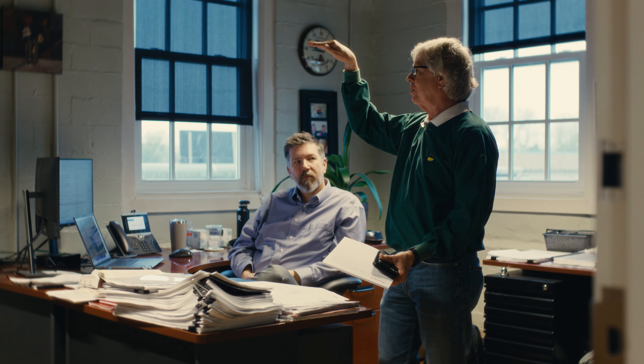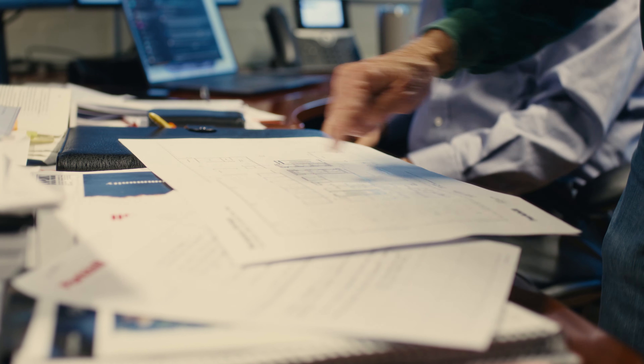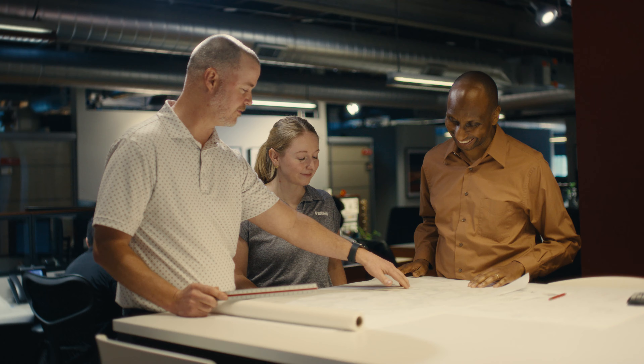I would highlight the civil and community teams as being big players in making this a successful project. By the time we came on board, a lot of collaboration had already been done and the whole master plan had been laid out. The presentations had been done to the client and had already been approved, so we came in to begin to actualize the built form.